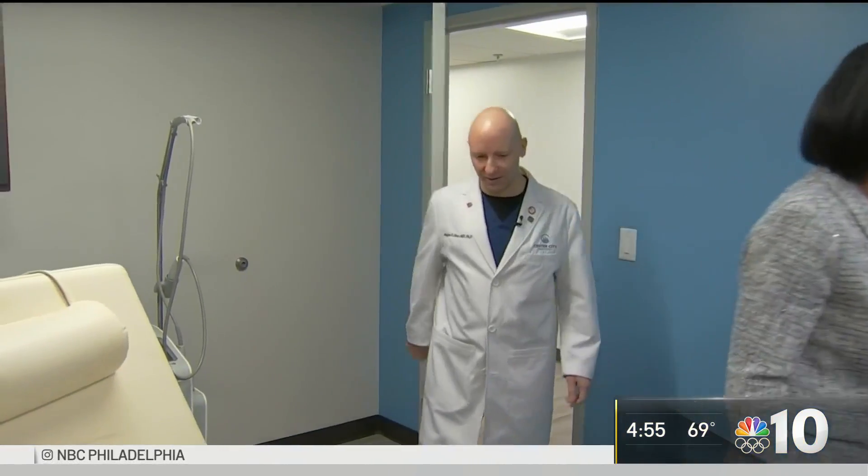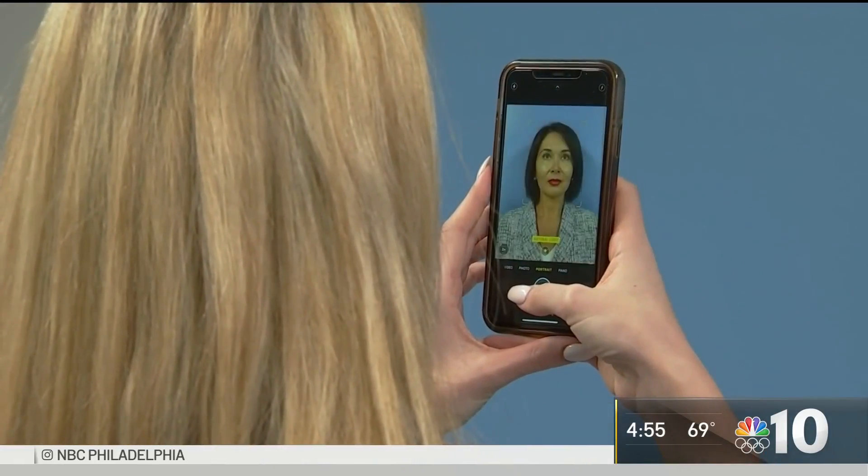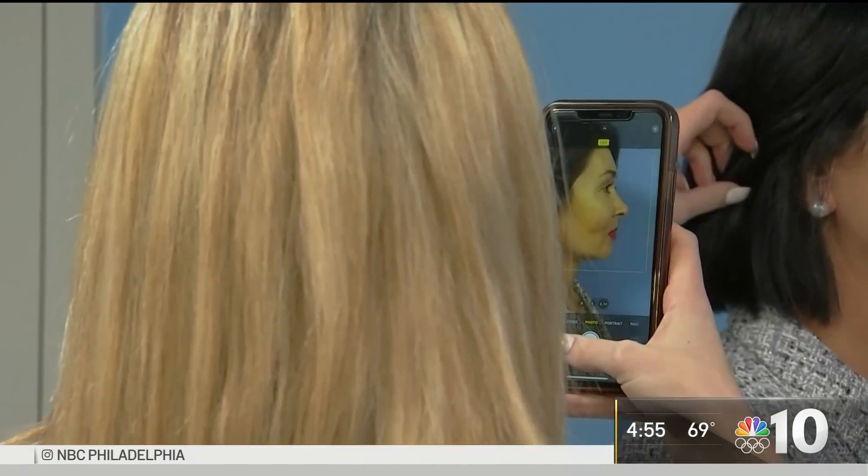Our medical visits have been down this year, but our cosmetic business has been up 20 to 30 percent compared to last year. Patients like Vicky Portman of Doylestown say, 'I just don't like to see gravity on myself.' Patients who had thought about doing this for a long time but were reluctant now feel like, 'If I do this now, I can cover up with the mask if I'm out in public.'